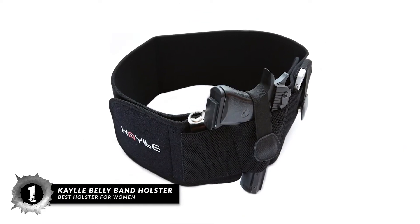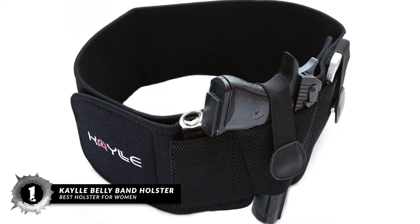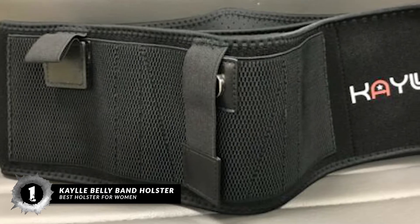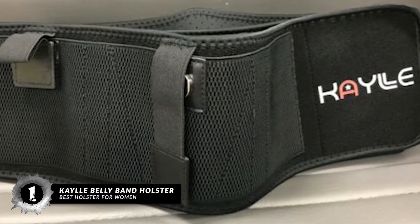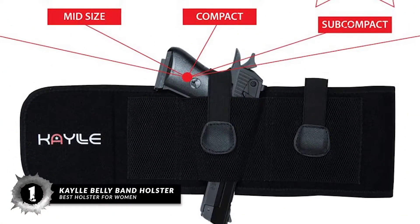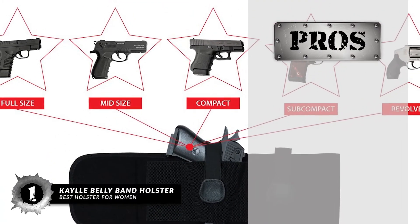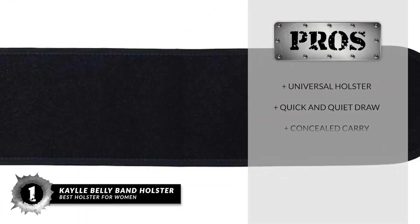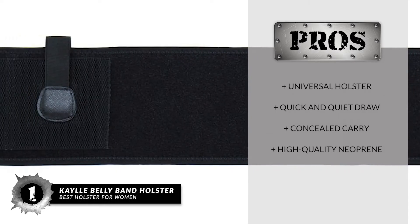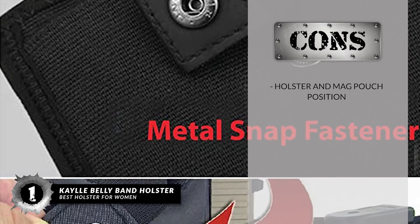Finally, we have the Best Holster for Women: the Kaylle Belly Band Holster. It's an exceptional product for concealed carry. It features one holster and an extra pocket to carry a mag or other relevant item. It can accommodate most full-size to subcompact pistols and revolvers. The retention is secured by a magnetic metal snap fastener. Its pros are: it's a universal holster, it is a quick and quiet draw, it is useful for concealed carry, and comfortable in high-quality neoprene. However, the holster and mag pouch is on the same side.